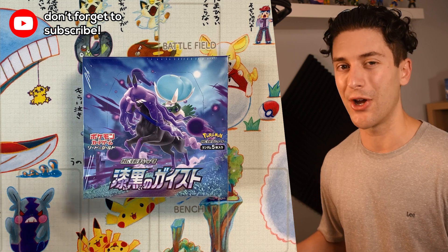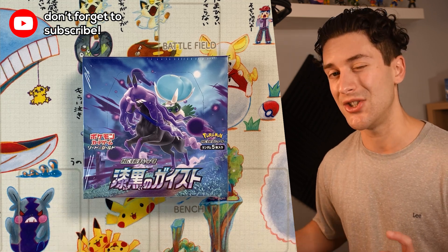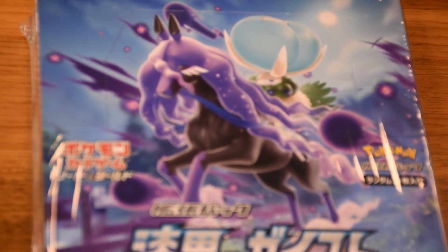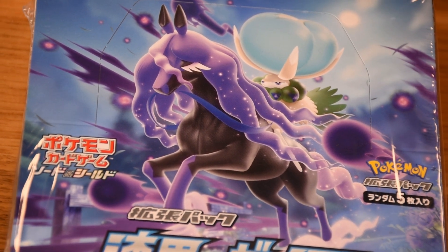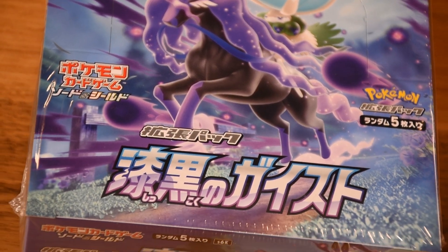Okay folks, you know the drill by now — it's your boy OKJLove and today we're opening up one of the latest sets out of Japan, Shikokumagai Store, known in English as Jet Black Poltergeist. This is an extremely popular set right now, sold out across Japan thanks to Shadow Rider Calyrex VMAX — an extremely playable card with a fantastic special art illustrated by Mitsuhiro Areta.